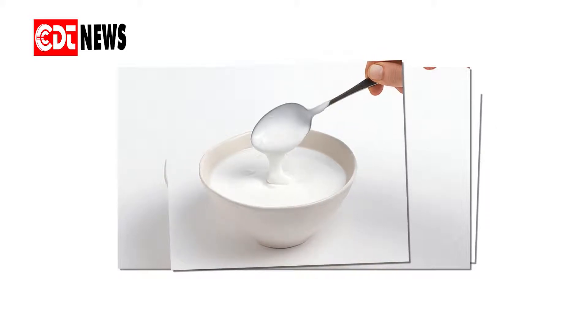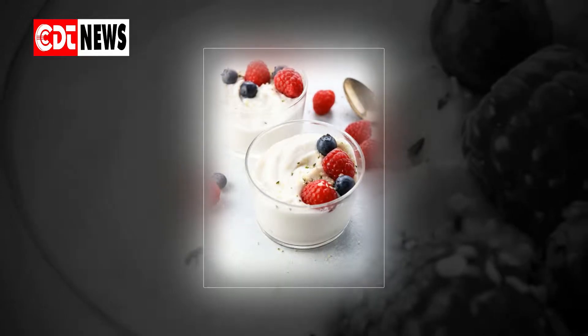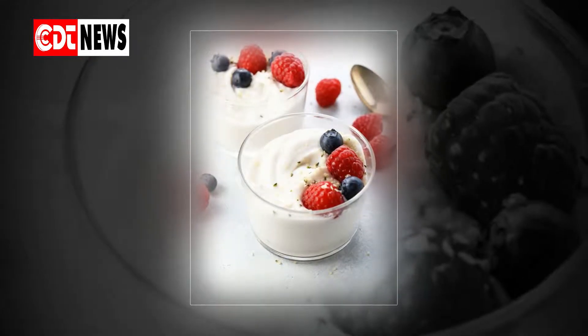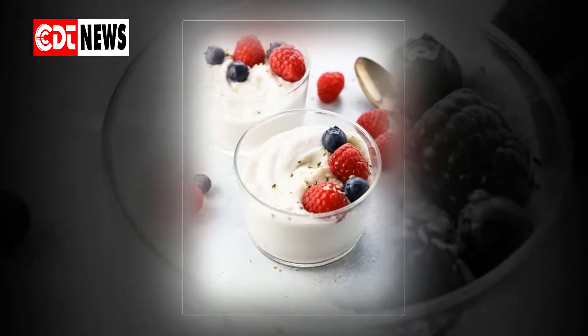Fast facts on using yogurt for a yeast infection: yogurt is an alternative to the many standard treatments available. It is important to use plain, natural yogurt that contains lactobacillus. Yogurt can be applied to the surface of the vulva or placed inside the vagina.